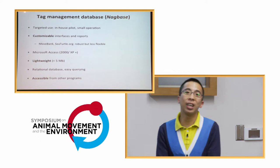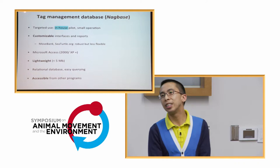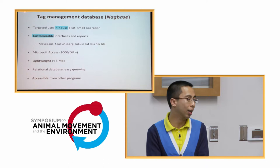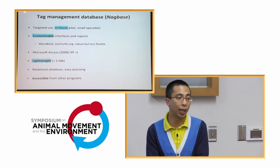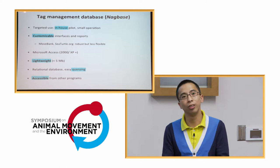To handle all this, we have a tag management database I call NeckBase. It's currently in-house for small groups, though I'm open to sharing it. The good part is we can customize the interfaces to our specific needs. Tools like Movebank or Seaturtle.org offer really good functionality, but sometimes they're not customizable enough to support our own field operations. NeckBase uses old but simple technology — it's lightweight, less than the size of one photo on your phone — and it's a relational database allowing easy queries.